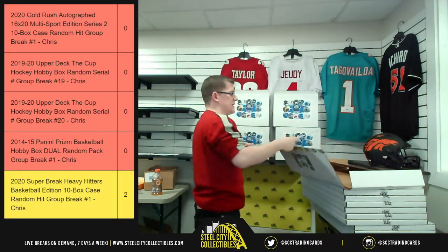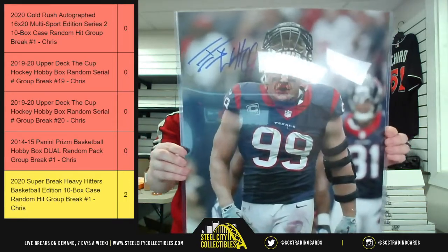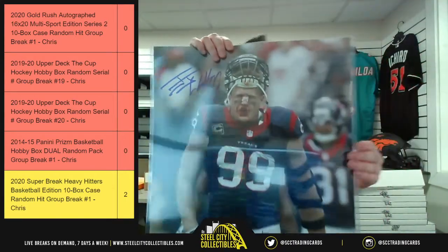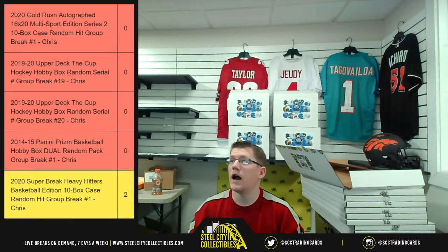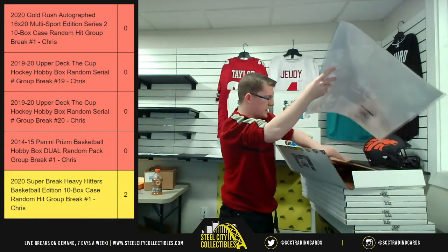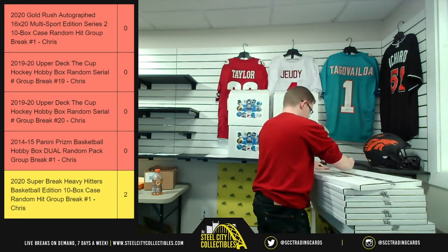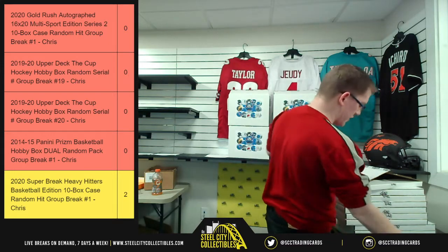This is a good one to start — JSA certified. Former Texan; we don't know where he's going to end up. Say hello to JJ Watt with the bloody nose, JSA certified. There's the autograph up close. Yeah, that's definitely a nice way to start — JJ Watt, JSA certified on the outside.